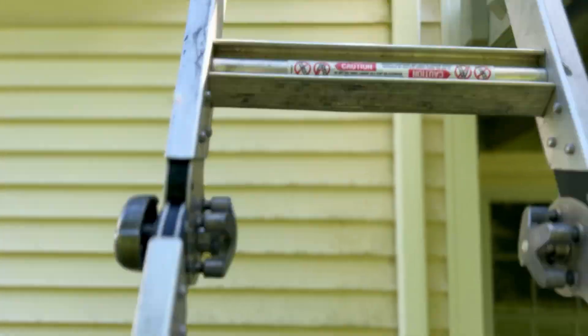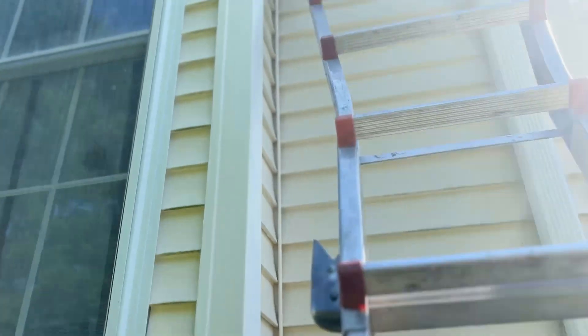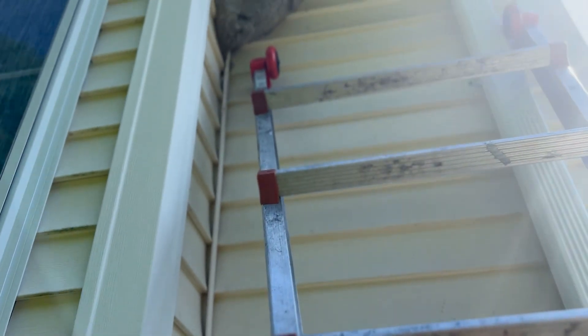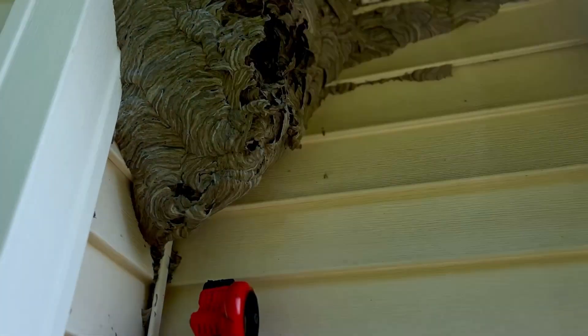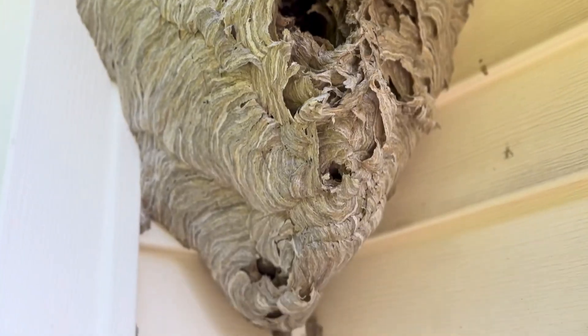I'm going to climb the ladder with my phone and let you get a look. This must have been a whopper — I mean, that's a big nest. I did see something fly out of it. It might have just been a fly or a moth or something, but I just want to make sure there's no wasps.